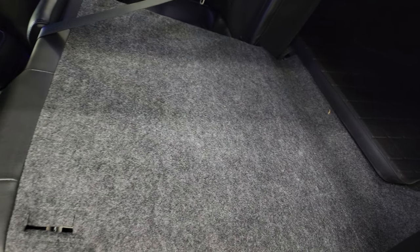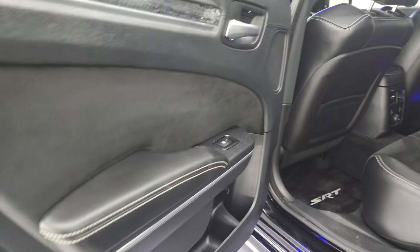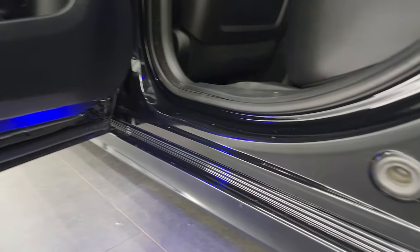These seats fold down for extra storage — you can see how easily they go down and come back up. You get the child safety locks on the back doors. The insides and bottoms of the doors all look really good.